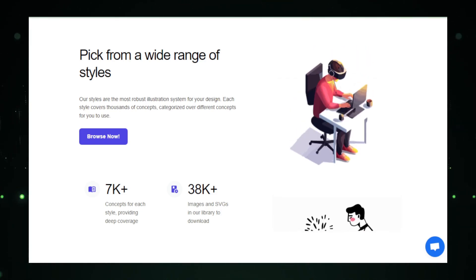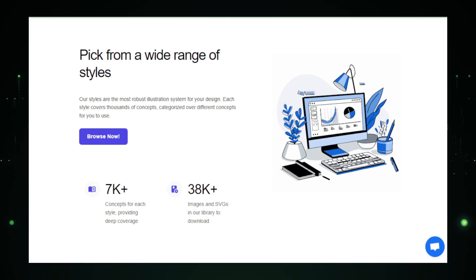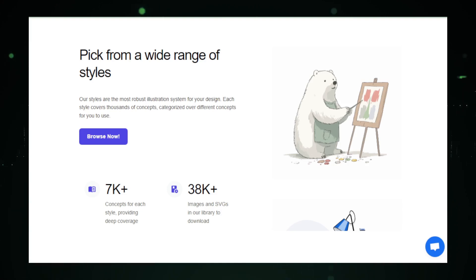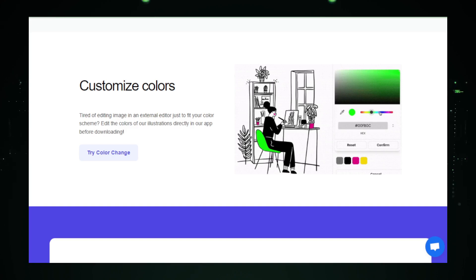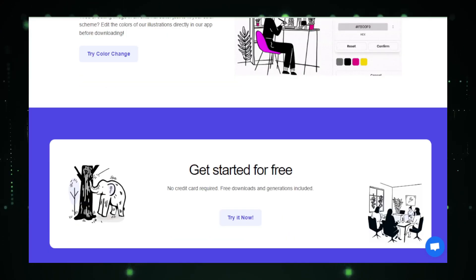However, it's important to note that while Pictographic offers significant control over the outcome, the AI-generated illustrations may not always align perfectly with highly specific or complex artistic styles. The tool is designed for simplicity and speed, which means it works best for straightforward illustration needs. Additionally, while there is a free trial available, accessing the full range of features and unlimited customizations may require a paid upgrade. In essence, Pictographic democratizes the creation of illustrations, making it accessible to anyone regardless of their design skills.